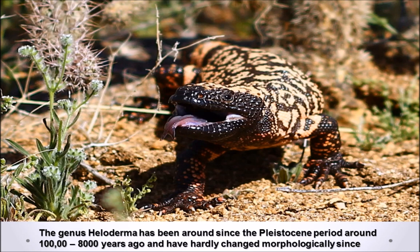The closest living relative of the Gila Monster is the beaded lizard, or Heloderma horridum, with the evolutionary history being traced back all the way to the Cretaceous period — the final period in which the dinosaurs lived — before the asteroid arrived. The genus Heloderma has existed since the Miocene, with fragments from Gila Monster osteoderms being dated all the way back to the late Pleistocene period.